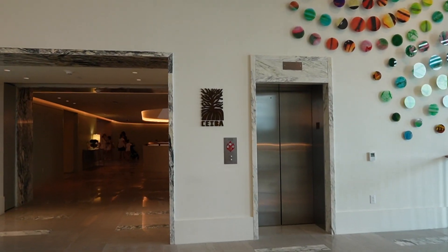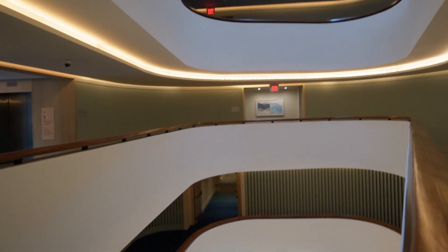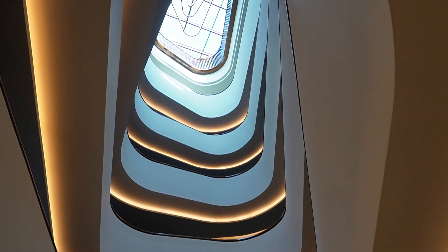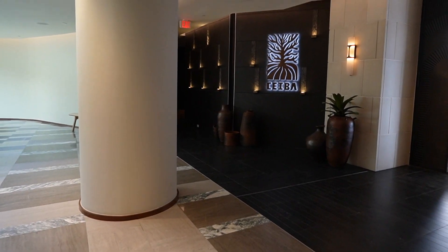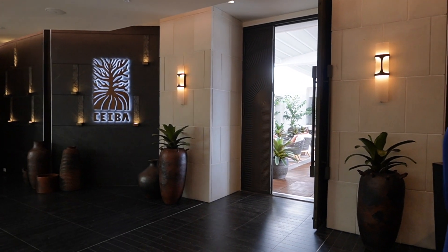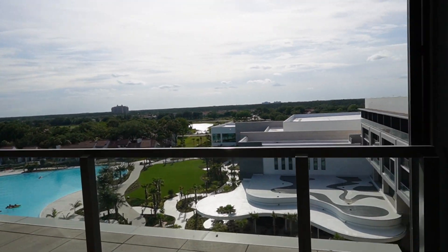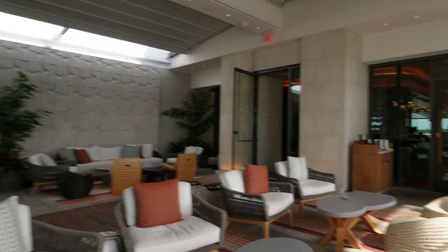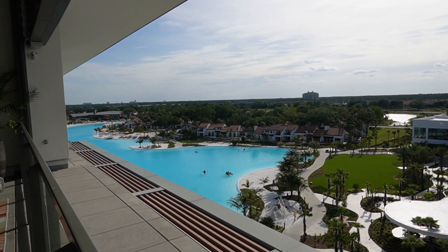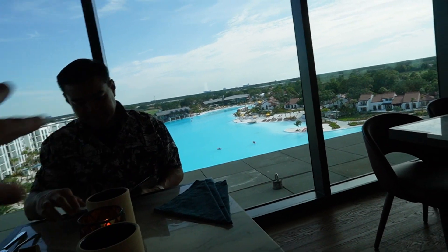For dinner we're going to the restaurant called Cieba here in the resort. There's an elevator to get up there. We thought maybe the restaurant was around the back but found these really cool hallways leading to the rooms. That elevator goes up to Cieba — here's the entrance to check in for reservations. Right before you enter the restaurant there's an outdoor lounge area with incredible views from up here. They called us in to be seated. Our table is facing the lagoon which is so nice — if you ever come here, try to get a seat facing the lagoon.